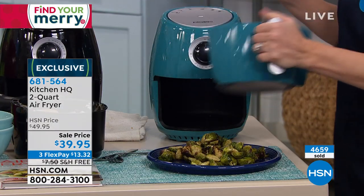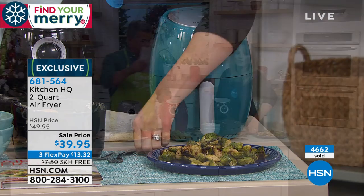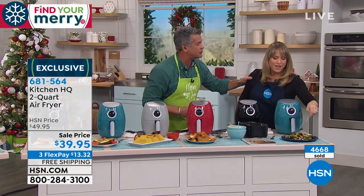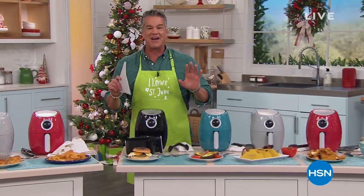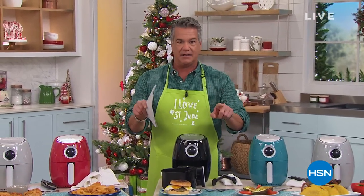If you'd like it, it's free shipping and handling. $39.95 — lowest price we have on any air fryer. Just pick a color — it comes in teal, black, red, and silver. Kelly, thank you so much. We are going to step away for a second. When we come back, if you've got somebody hard to buy for, we've got it. Stick around.